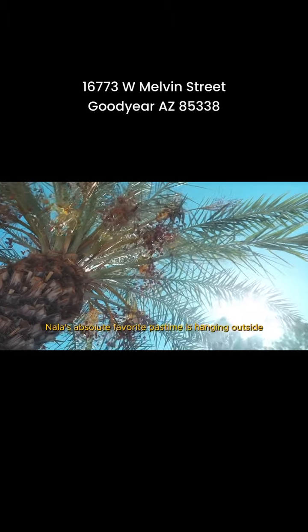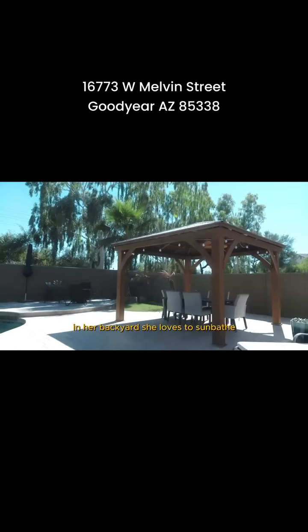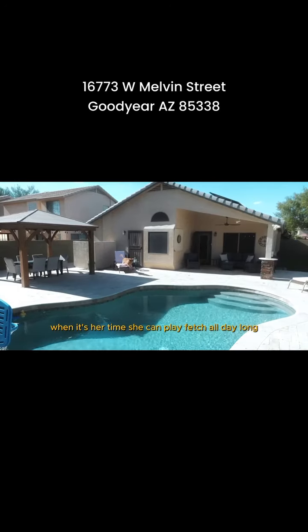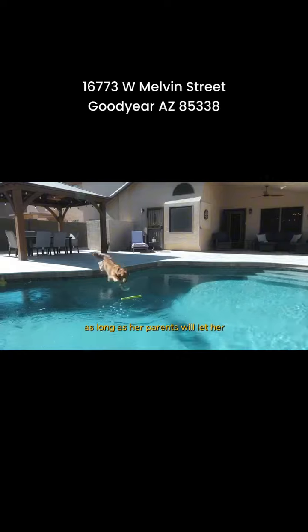Nala's absolute favorite pastime is hanging outside in her backyard. She loves to sunbathe while she watches her parents play in their pool. When it's her time, she can play fetch all day long as long as her parents will let her.